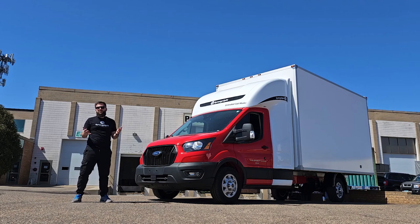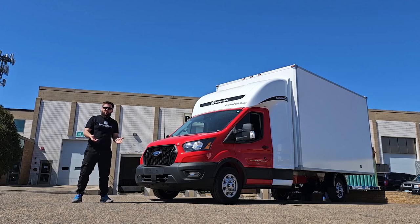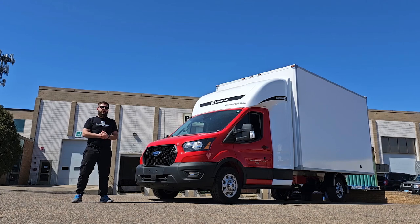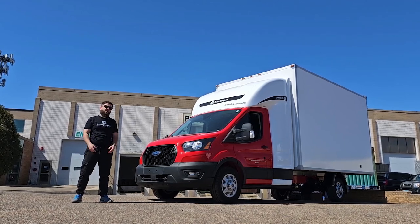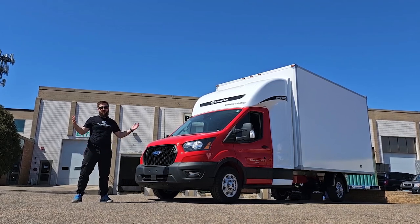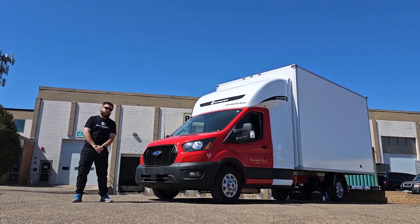Hey guys, welcome to the Synergy Feed YouTube channel. Today I'm going to introduce you to this beautiful red Ford Transit built in 2023. This is one of the most recent trucks produced by Ford, and it's a pretty unique truck because this is a 178-inch wheelbase Transit with single rear wheels. Some people say it's pretty much impossible to order a truck with such a modification, but somehow we got this truck brought to us by a customer, and we were absolutely excited to build it.